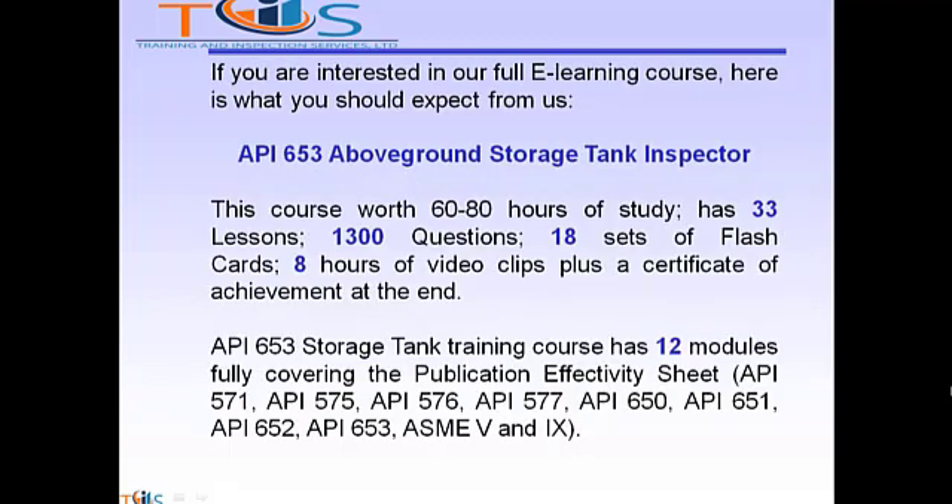If you are interested in our full e-learning course, here is what you should expect from us. The API 653 Above Ground Storage Tank Inspector course covers 60-80 hours of study and has 33 lessons, 1,300 questions, 18 sets of flashcards, 8 hours of video clips, plus a certificate of achievement at the end. The API 653 storage tank training course has 12 modules fully covering the publication effectivity sheet.